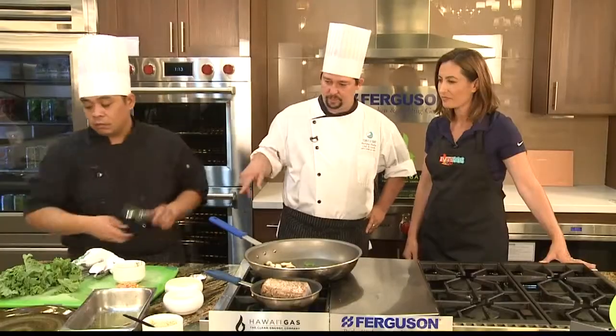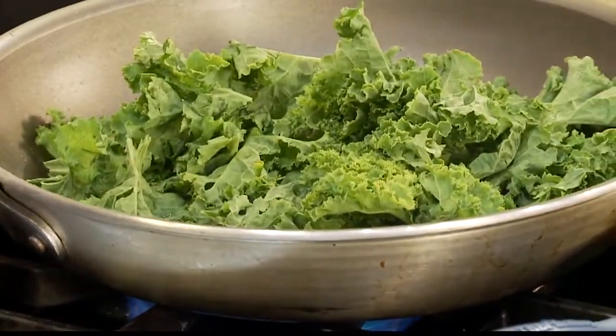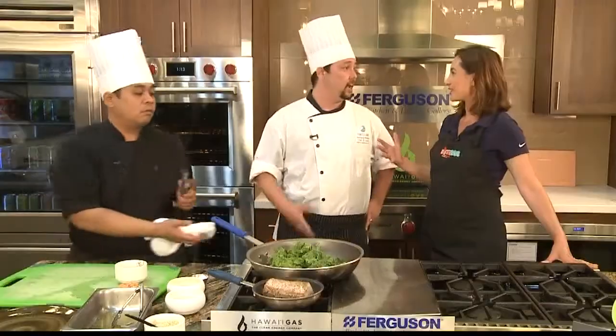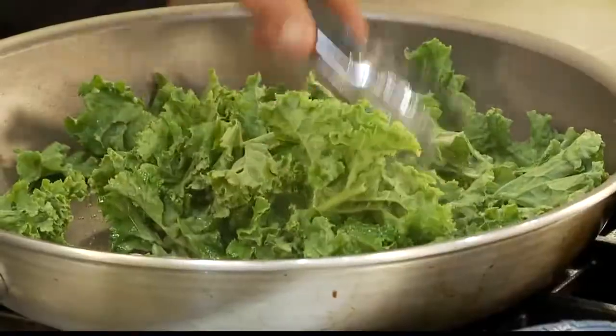Then he's going to add his kale in. What I tell my cooks all the time is I like to hear that crisp as soon as it hits the pan. Kale — everybody loves kale. It's a superfood everybody's talking about. In the new menu, I try to make kale one of the featured things, and also quinoa.